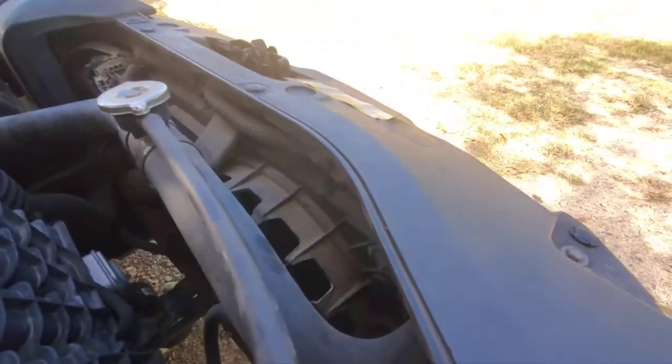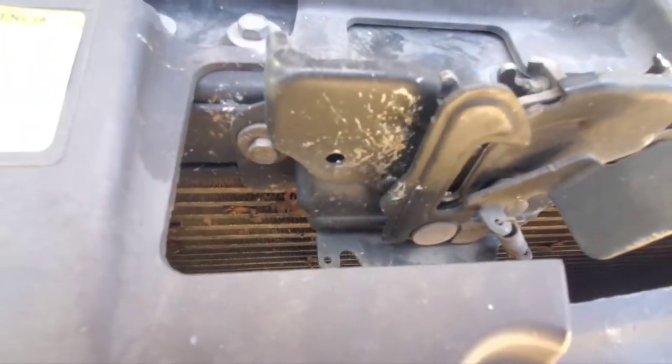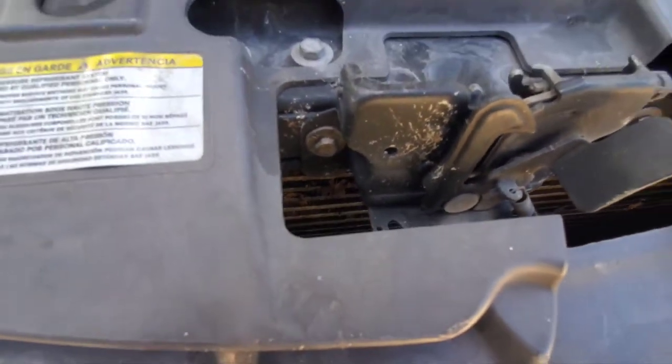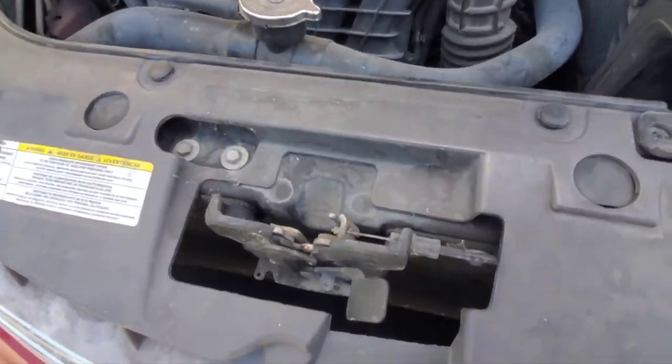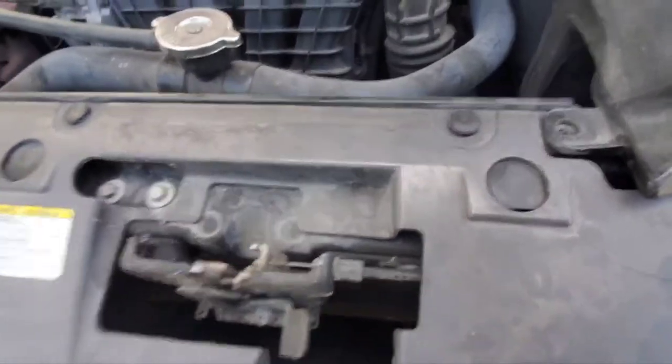At the front you might think you're looking at a radiator, but you're actually looking at an AC condenser — on my car that's what's furthest to the front. Basically, the heated freon that has absorbed heat from inside the car's cabin comes here to dissipate that heat, and just like the radiator, it dissipates it into the surrounding air.